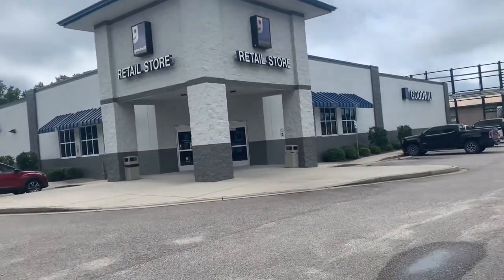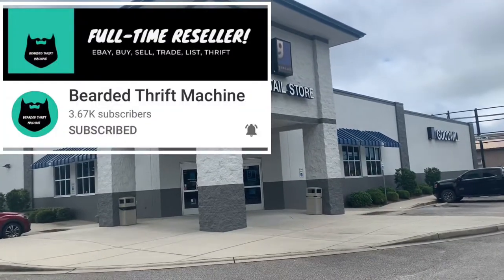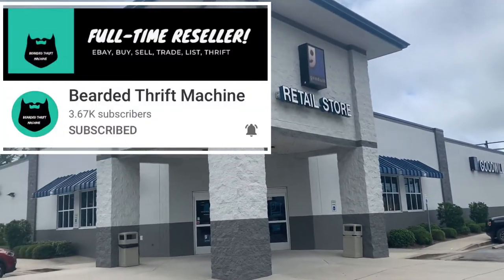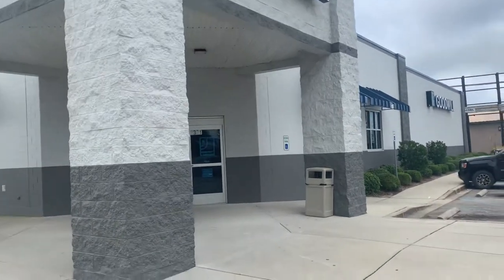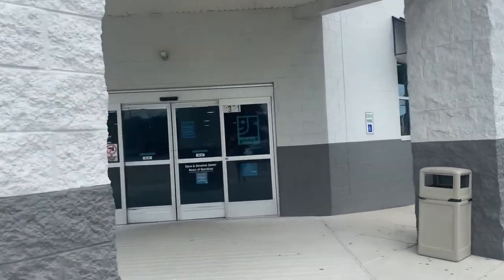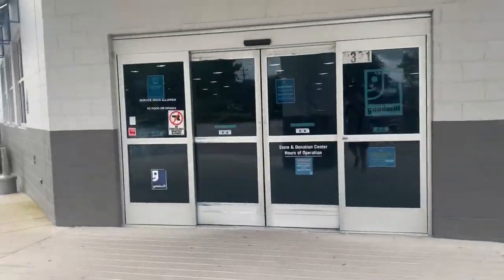We're at the next stop. I want to thank Julian over at Bearded Thrift Machine for giving me a heads up on this Goodwill store in Little River, South Carolina. Let's go in here and see what we can find.